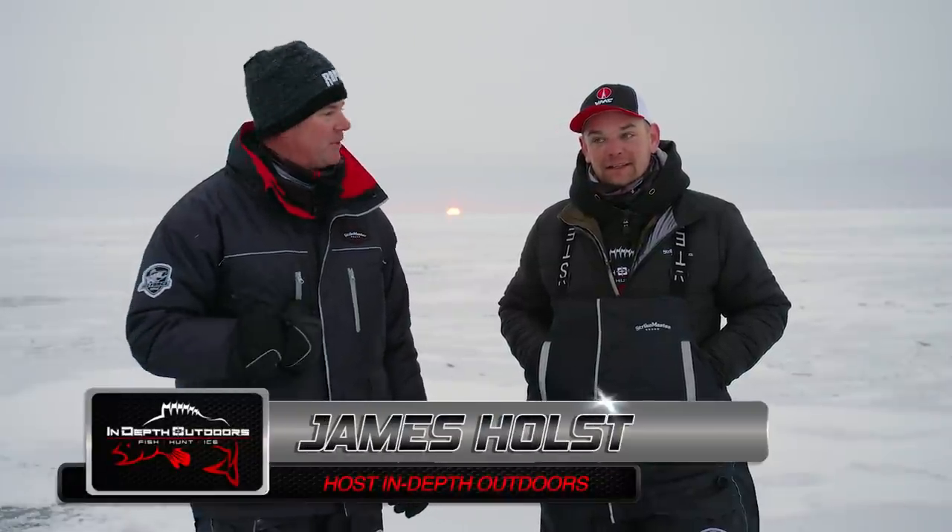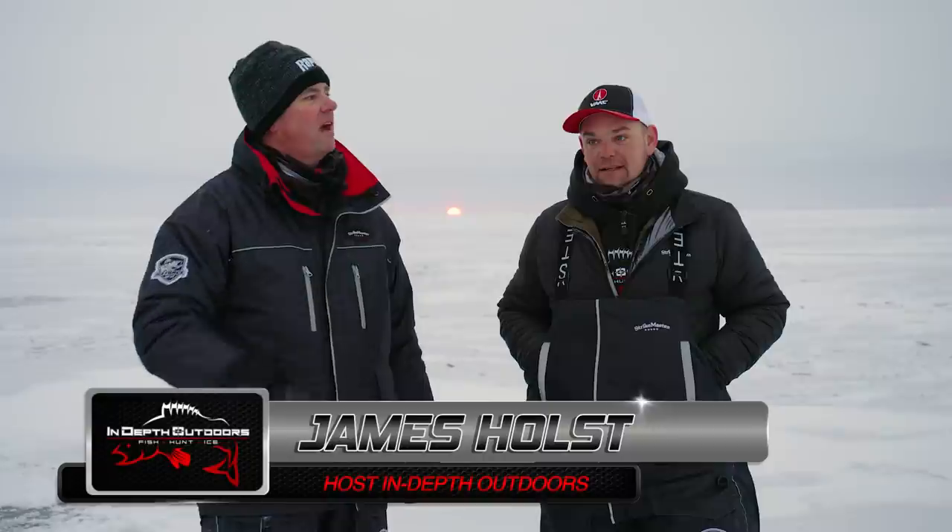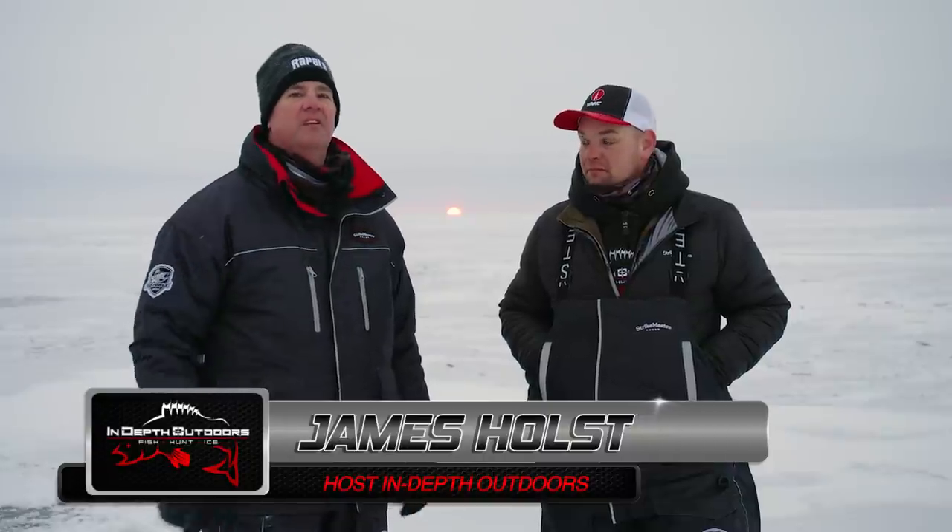Thanks for tuning in to today's episode of In-Depth Outdoors. I'm James Holst with PJ Vick today. We are at one of our — I'd say this is top three, maybe four — walleye destinations in the country. We're on Saginaw Bay in Michigan. It was a pretty long, drawn out ride to get out here today because the ice is a little busted up, but we made it at sunrise.